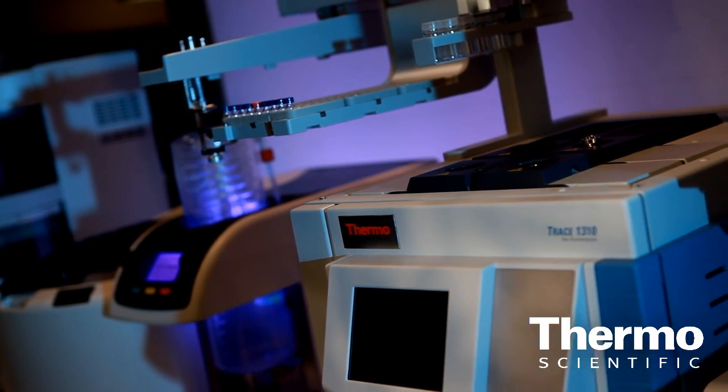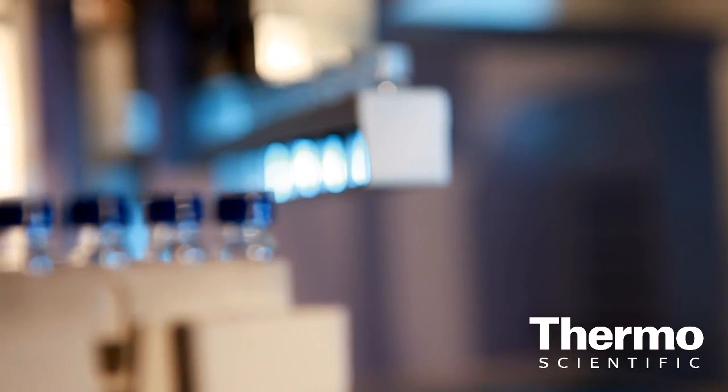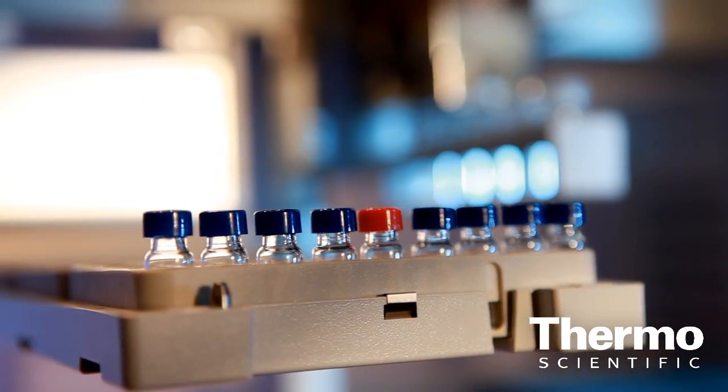For those who really have a lot of samples, this instrument represents the best currently on the market because it has the highest number of samples that can be mounted. For people with huge throughputs, you can mount up to 1,000 samples, or with some other volumes even 3,000 samples, that can then be run completely unattended — for days the instrument will run on its own, and the user simply reviews the data at the end.